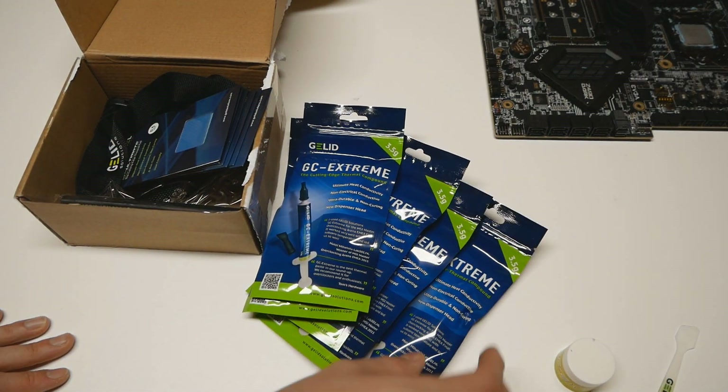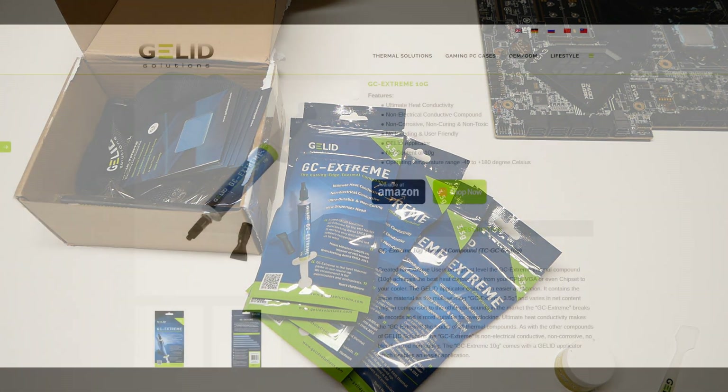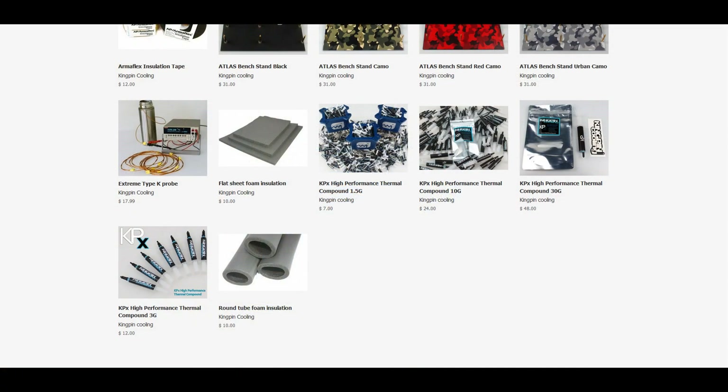So five bags of GC Extreme, 3.5 grams each. It seems they have even got rid of the 10 gram size jar option completely. When I looked on their website I could not find the 10 gram jar anymore — there are only three tube size options: one gram, 3.5 gram, and 10 gram size tubes of GC Extreme, and I think that is a good move. Thermal pastes really seem to last longer when stored in tubes rather than jars, so even Kimpin Cooling got rid of those old jars they initially used with the KPX thermal paste.